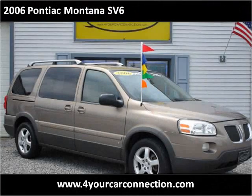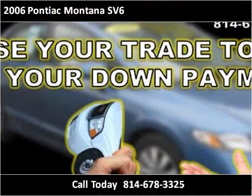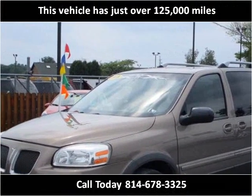This 2006 Pontiac Montana SV6 is available from For Your Car Connection. This vehicle has just over 125,000 miles.